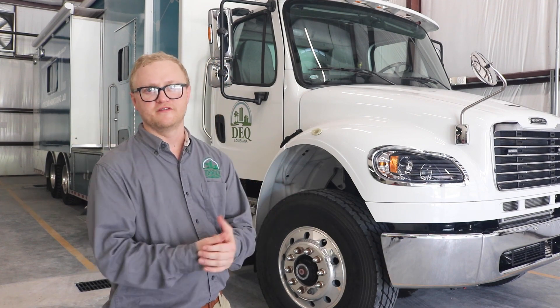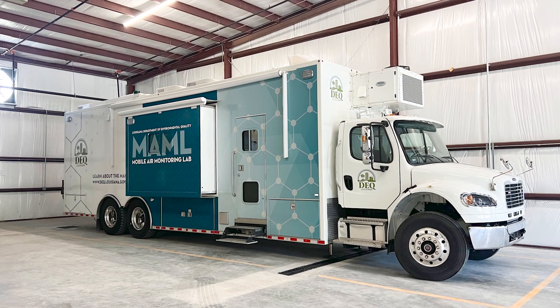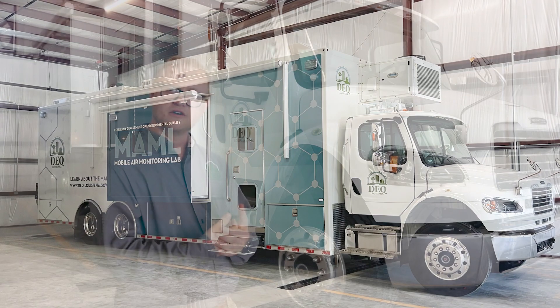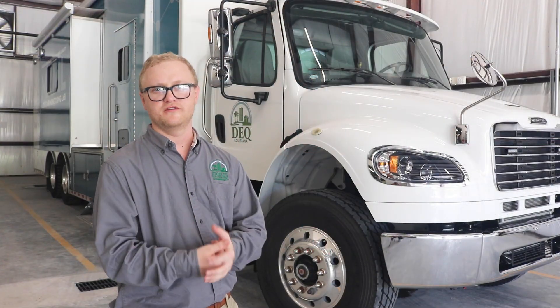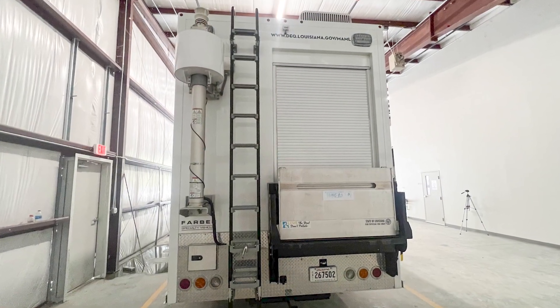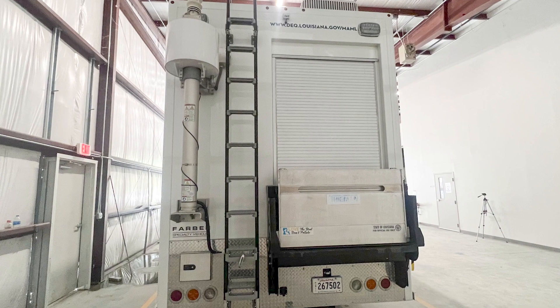MAMMAL Supervisor Thomas Lee will be taking you on a tour of the MAMMAL. Good morning, I'm Thomas Lee, Supervisor with the MAMMAL Group. I'd like to show you all the vehicle and we'll go ahead and get started. First of all, it's a 41-foot Freightliner. It has a diesel engine in it, and we are also powered off the grid with two 36,000-watt generators. On the back side, we have a liftgate to get all of our heavy equipment lifted in.